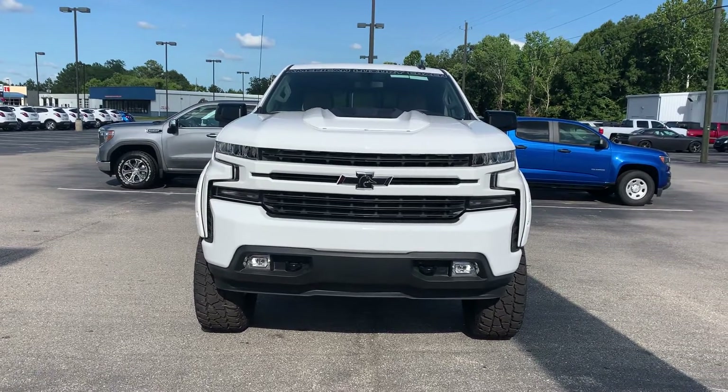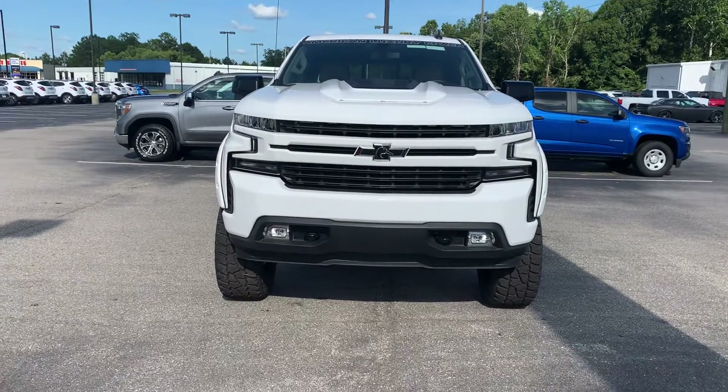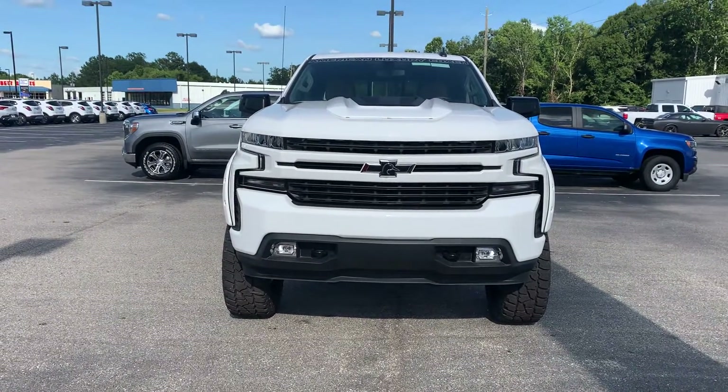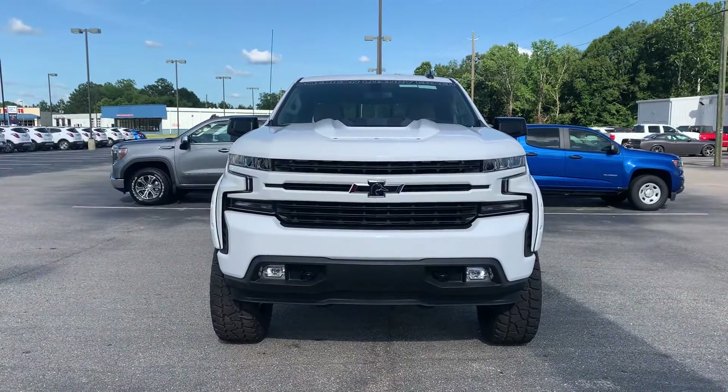Hey Travis, Stephanie here at Doc's Chevy Buick GMC in Thomasville, Alabama with a Chevy Silverado that has the American Luxury Coach upgrades and it's the Ducks Unlimited package, which is absolutely awesome.